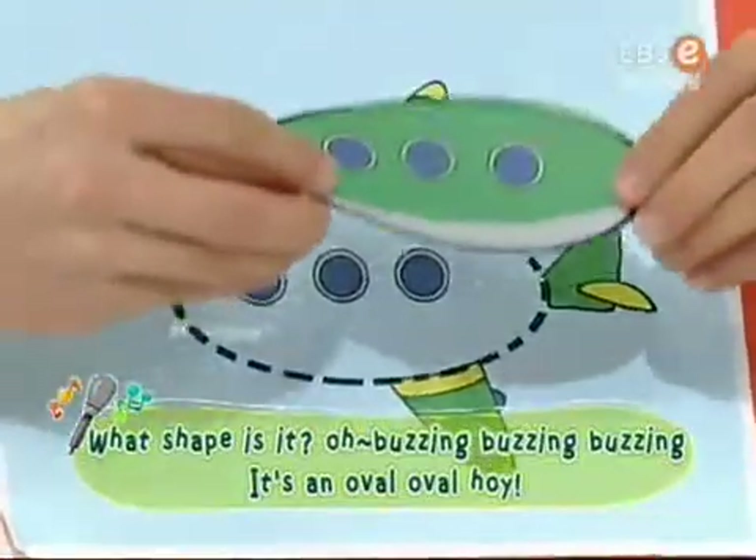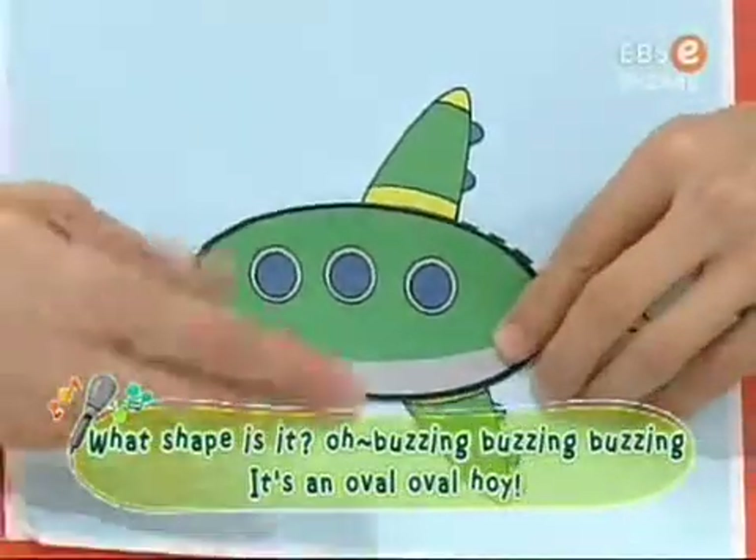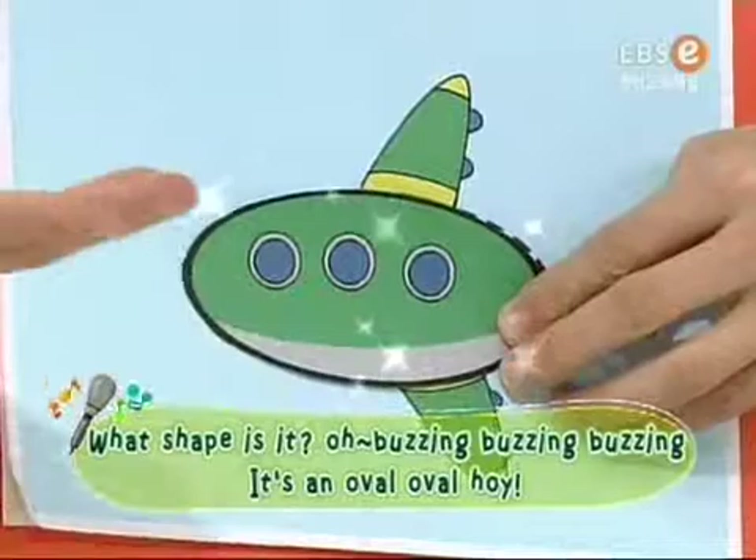What shape is it? Oh, buzzing, buzzing, buzzing. It's an almost, almost point.